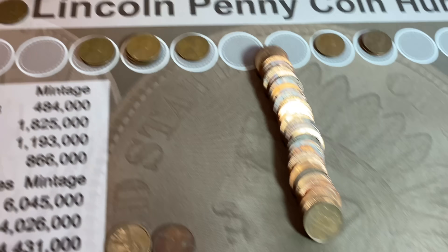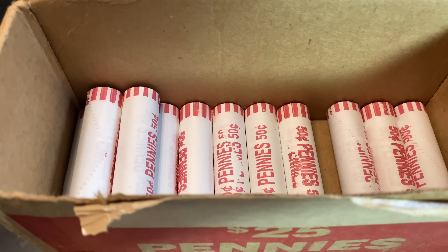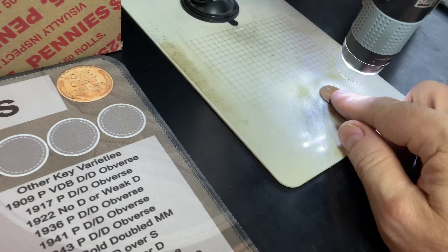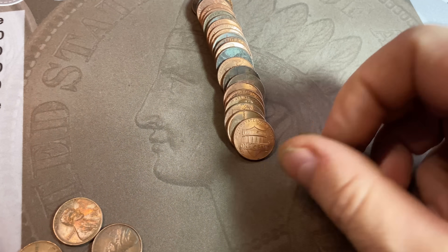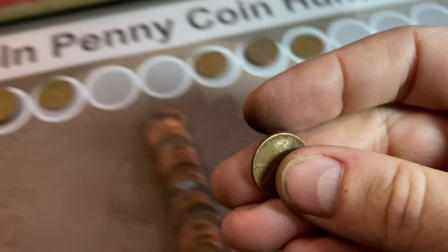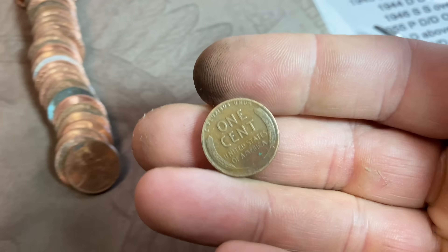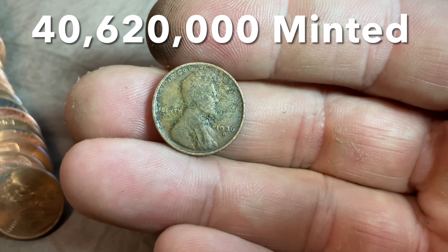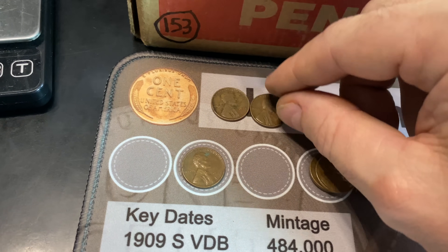Roll number 37, wheat cent number 11 is a 1950 Denver. Roll number 38 gives us 12 wheat cents — a 1941 San Francisco. Roll 39 gives us a baker's dozen: wheat cent number 13 is a damaged 1945 Philadelphia. Roll number 43 gives wheat cent number 14 — a 1936 Denver, a slightly better date with lower mintage. Not one we need and not in condition to upgrade, but still a nice find. Two 1930s wheat cents in the box.